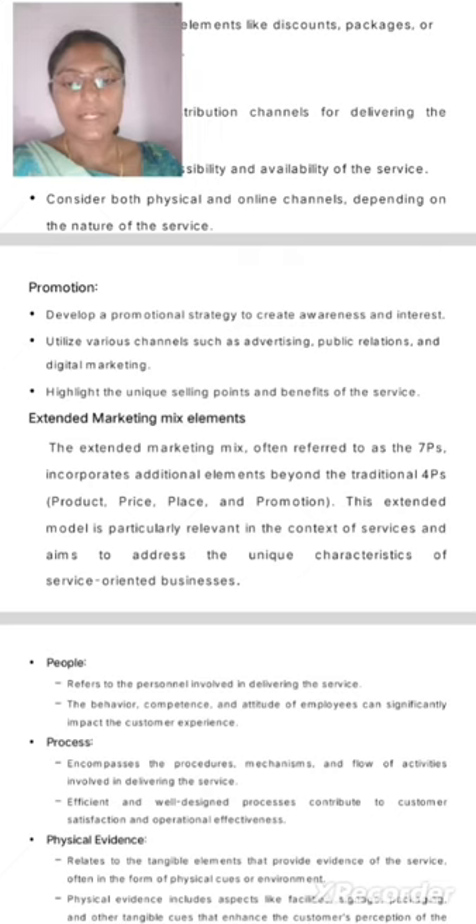Physical Evidence: Relates to the tangible elements that provide evidence of the service.